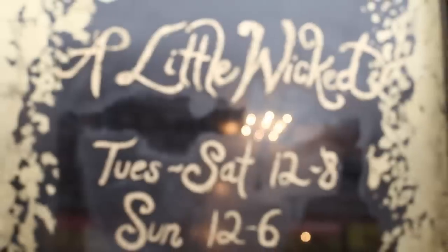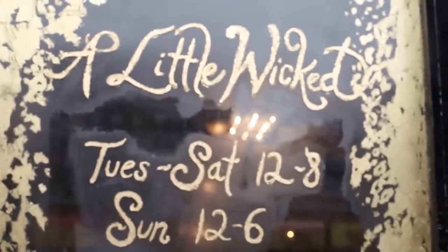Hey guys, I'm Robin Moreno, lifestyle expert and co-founder of A Little Wicked Vintage Boutique here in New York City, to help you figure out what color shoes will make a red dress pop.